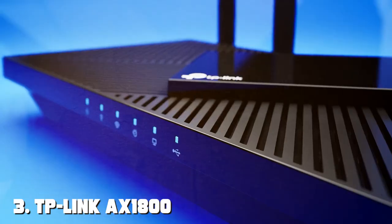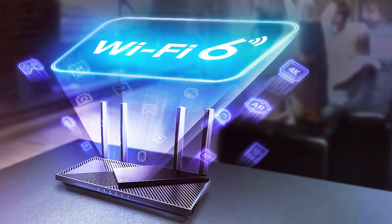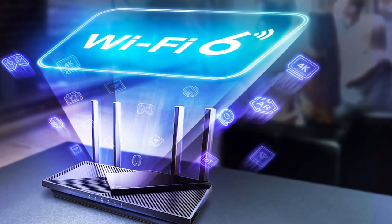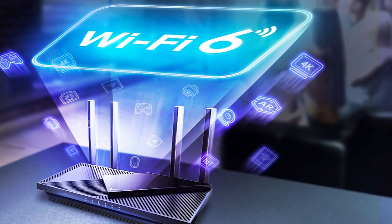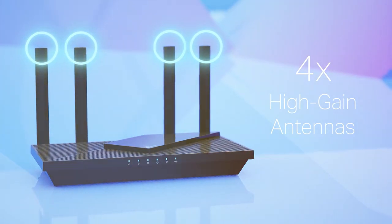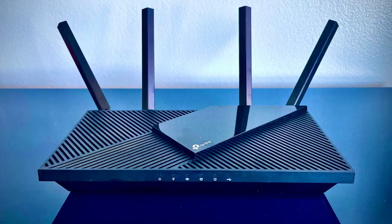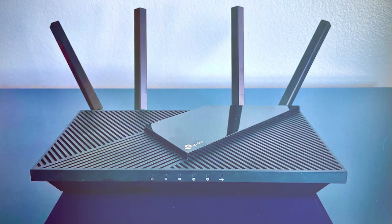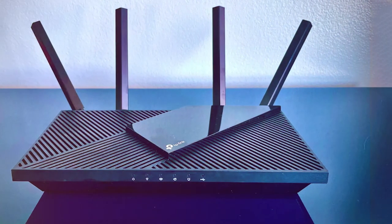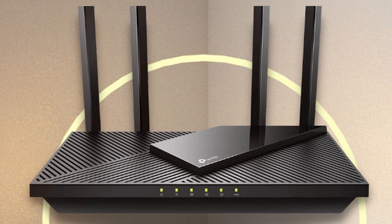The number three position is held by the TP-Link AX1800 Wi-Fi 6 Router. It's a versatile and affordable choice for upgrading your home network to the latest Wi-Fi 6 standard. With its powerful features, it brings faster speeds, increased capacity, and improved performance to your connected devices. This dual-band router delivers a combined speed of up to 1,800 Mbps, making it ideal for smooth 4K streaming, online gaming, and large file transfers.